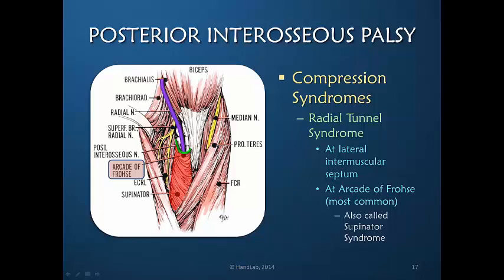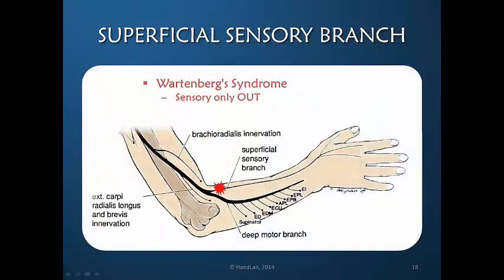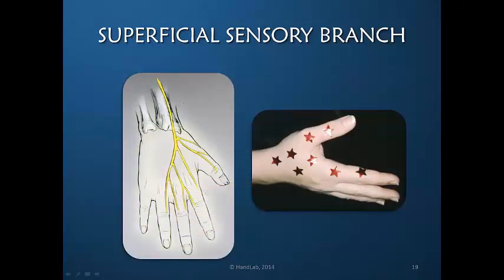Supinator syndrome or radial tunnel syndrome are commonly used terms for compression of the radial nerve just distal to the elbow. In an unusual circumstance, the superficial sensory branch may be the only involvement — this is called Wartenberg syndrome. In this event there is only sensory loss and therefore very little functional loss. However, the superficial sensory branch is extremely superficial at the level of the wrist, and compression may have created this trauma. It is not unusual for the patient to develop a neuroma or significant dysesthesia because of the irritation of the superficial sensory branch.